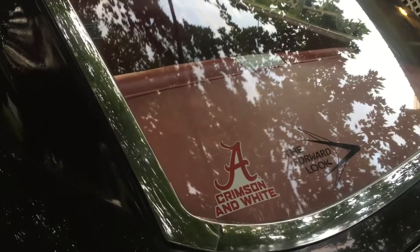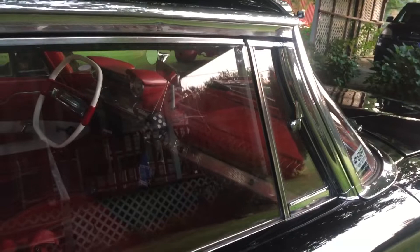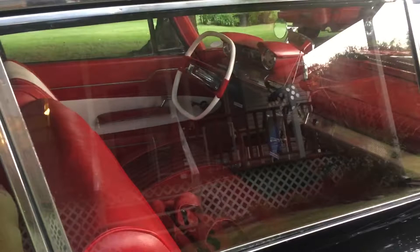All this right here tells you I'm an Alabama fan, and I also pull for the Gators too. I still need to get my antenna yet. My steering wheel is red and white.